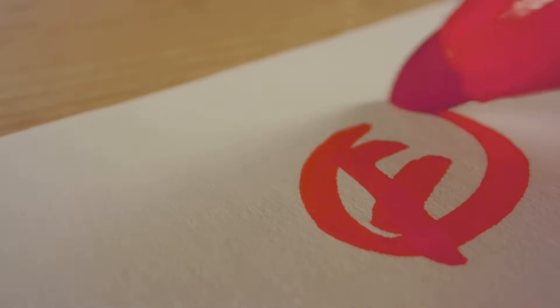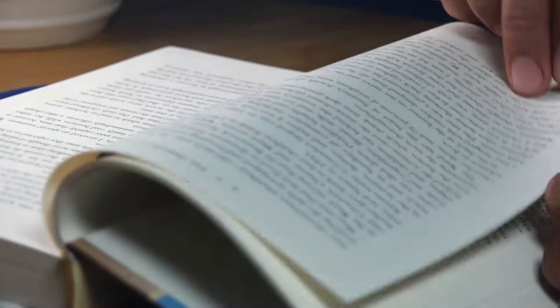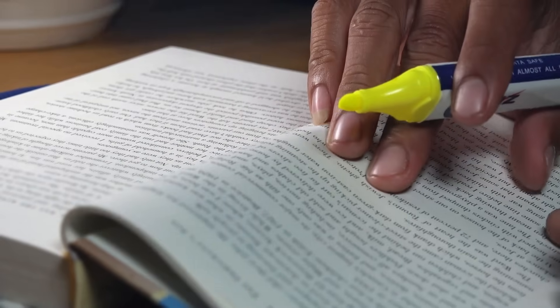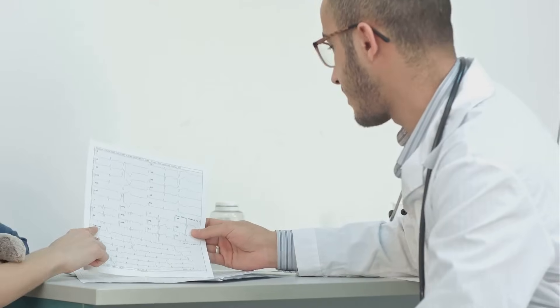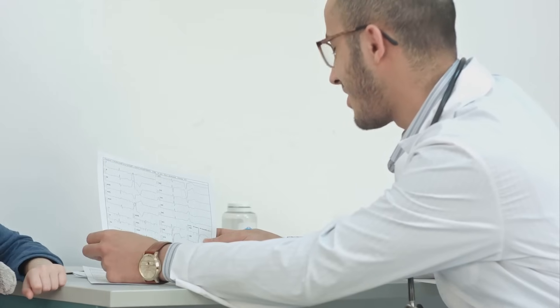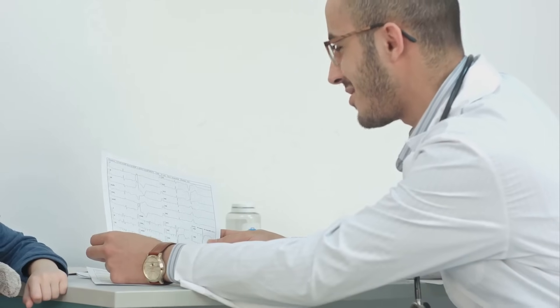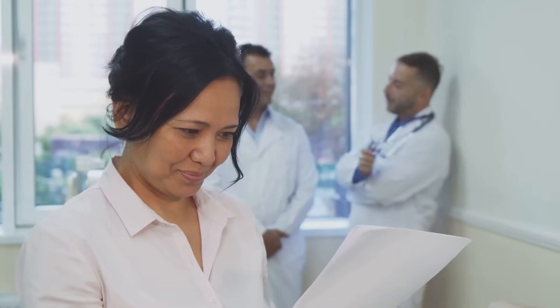After you complete the simulated exam, you'll receive a three-digit score intended to predict your performance on the actual USMLE Step 1. A high score indicates a strong understanding of the content and readiness to take the real exam. Conversely, a lower score may suggest areas where further study is needed. Don't overlook the feedback report that comes with it — it breaks down your performance by subject area, highlighting your strengths and areas for improvement, making it a valuable tool for tailoring your study plan.